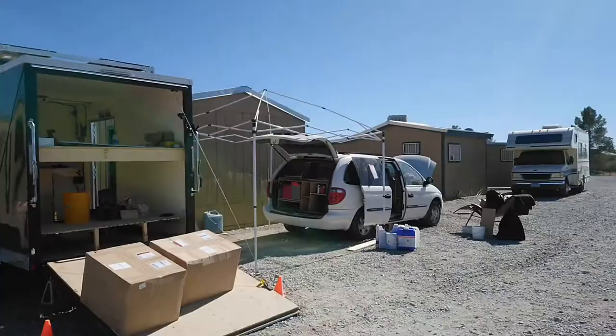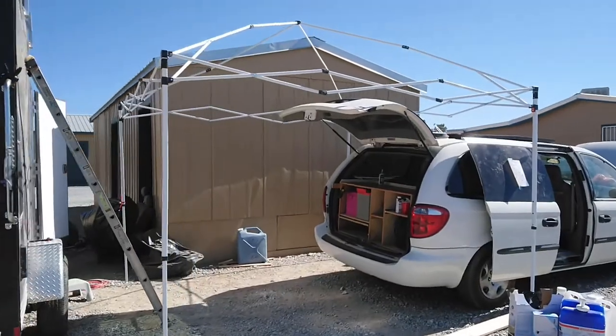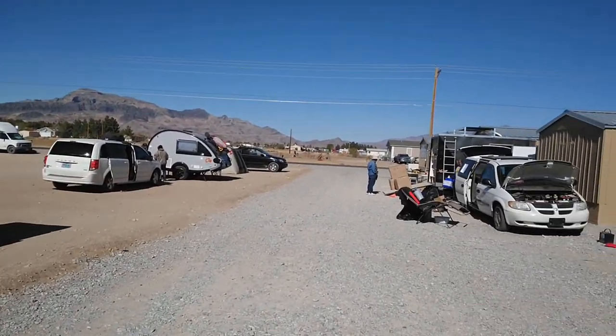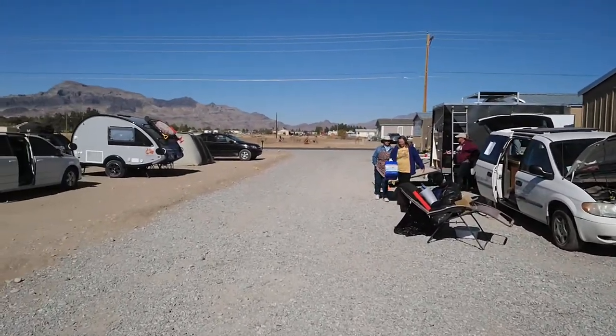Umbrella time, guys — let's take some umbrellas down. Final clean-up, really down to the last couple of tasks. Put away the umbrellas, last couple of jobs getting done. I think that's the last umbrella to fold up. I better get at it. Things are really winding up here at the Howa Van build.